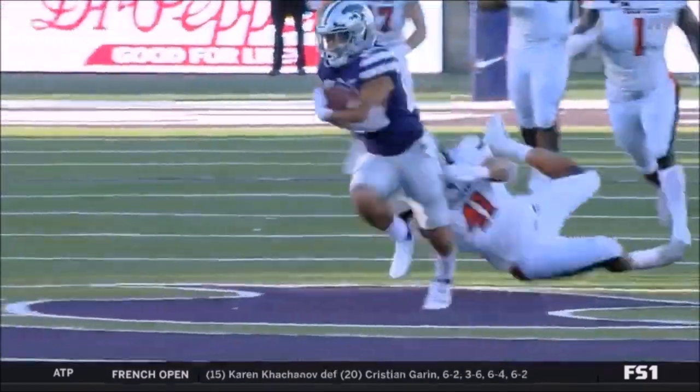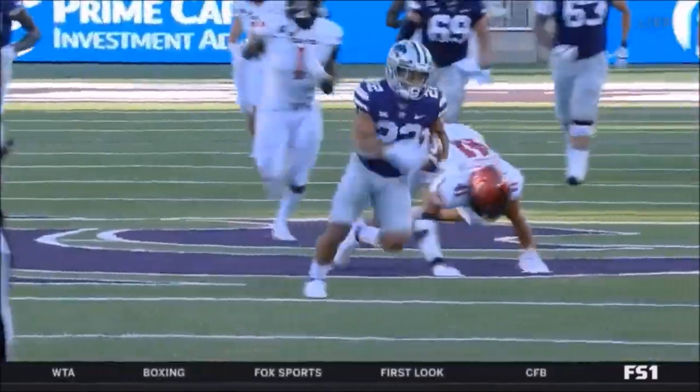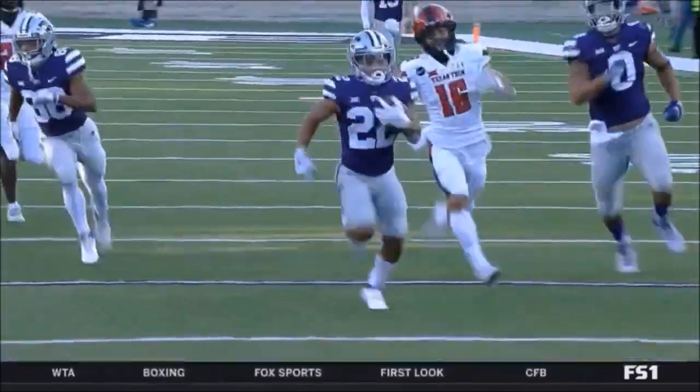If you're Brooks down there — 88 — getting a little hip check on his backside defender, that's why he's...